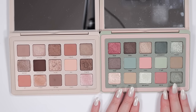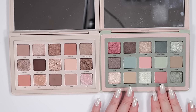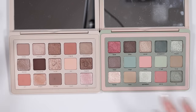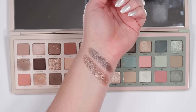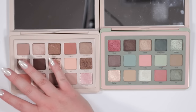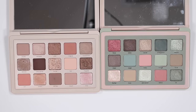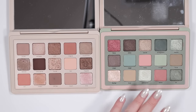Retro Glam palette compared to the I Need a Nude — doesn't match much since it has a lot more color. The shade Maxi has a cool gray quality but is much browner than Delilah in comparison. Flutter from Retro Glam: if you love that shine, you'll love Muse, though they're not the same color. Flutter has an olive, green-based tone, so there's really nothing comparable in the I Need a Nude.